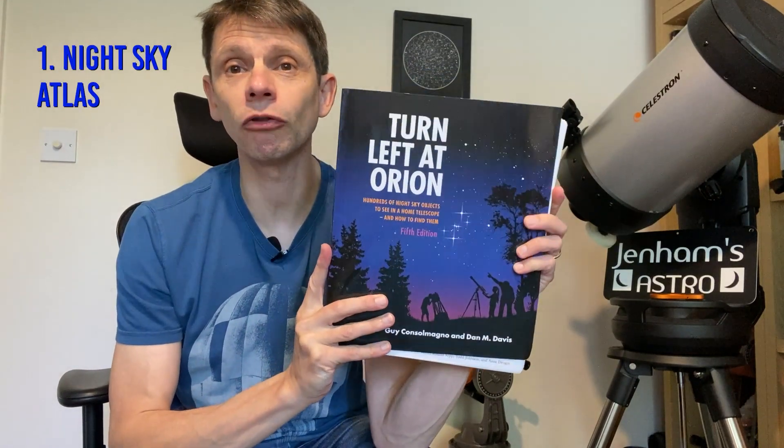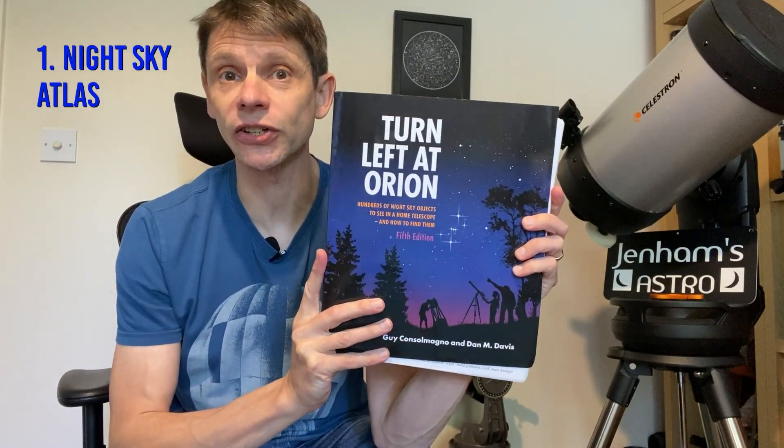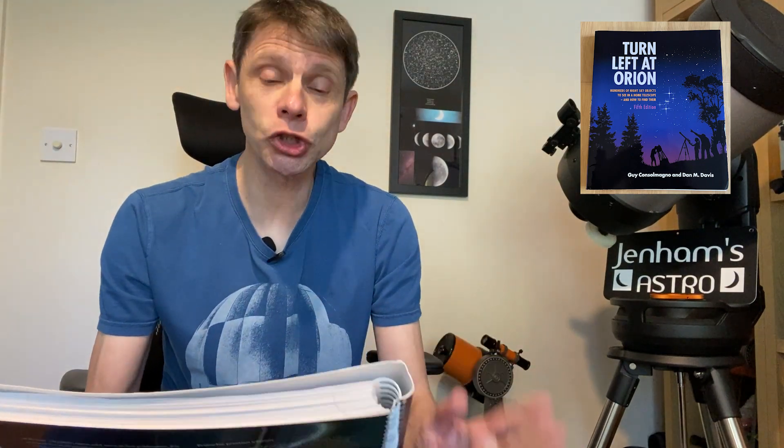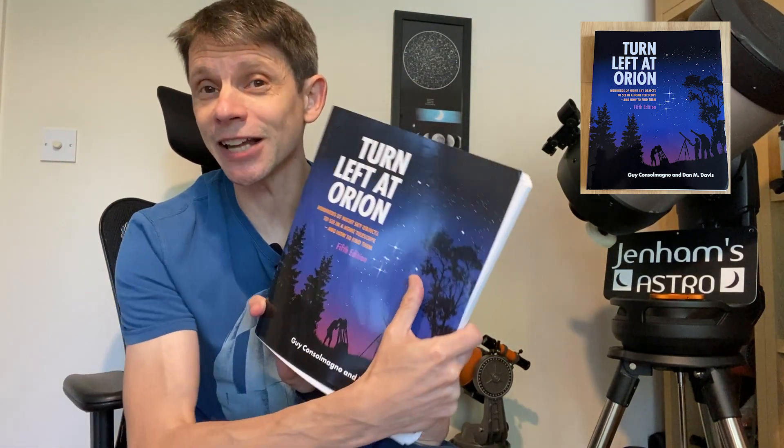Let's have a look at the first item. I've chosen Turn Left at Orion, which is a sky atlas. Now you might think that having an atlas these days is a little bit out of date. Most of us use apps on our phones to find stars and objects in the night sky, and many telescopes have got a database to actually point their way to an object without you needing to know where it is. And all that is true, but still this is a nice object.